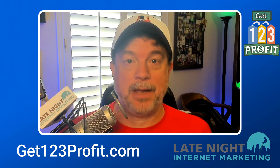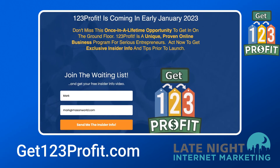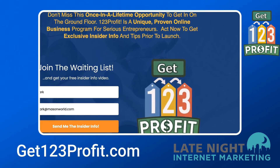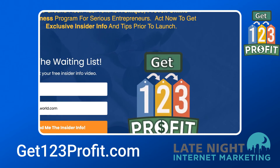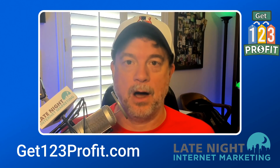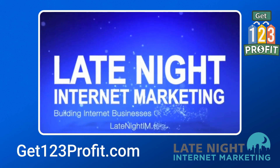The action you need to take today before this comes out is to go over to get123profit.com, sign up for the email list, and I will send you information about things like CPA marketing so you can be ready to hit the ground running when the course launches in January of 2023. Have a fantastic day, and I'll see you over at get123profit.com.